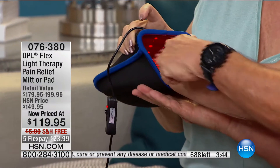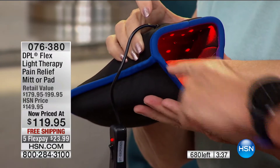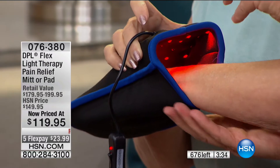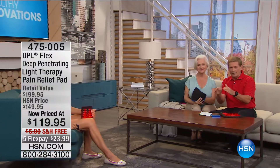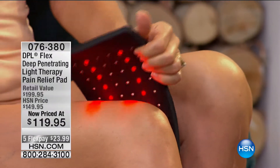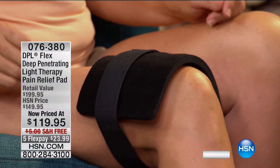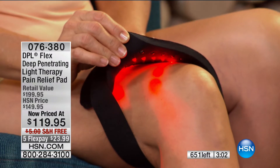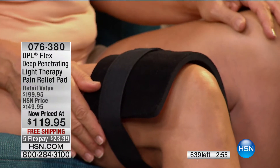You have your choice — the flexible pad or the mitt that Patsy is using right now. You can see on the inside the gentle warmth from the red light, but the lights that look like they're not on — that's what makes all the difference. That's going into the actual soft tissue of the muscle, relaxing it, increasing local blood flow for that temporary pain relief. Donna has hers around the knee area. The pad is so flexible you can put it virtually anywhere — it's non-invasive, it doesn't interfere with daily activities.